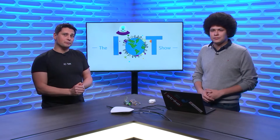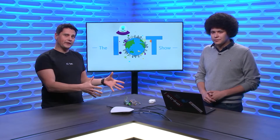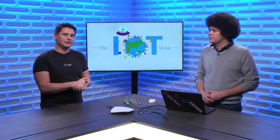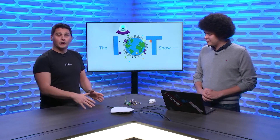Today on the IoT Show, we are bringing Pericles from the IoT Central team to talk about how to connect IoT devices that might not be IP-based or might not be directly connected to the Internet, but are using a network such as LoRa, the SYNX Network, SIGFOX, or others up to Azure IoT and Azure IoT Central.